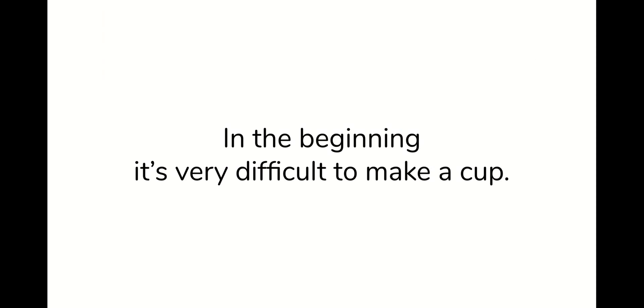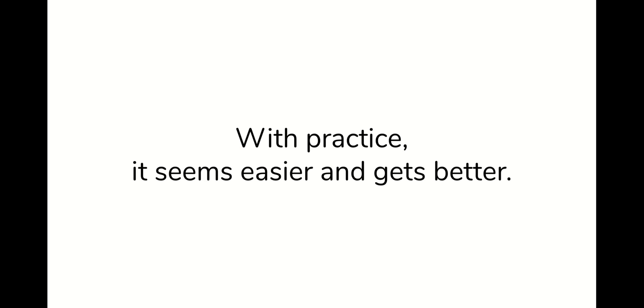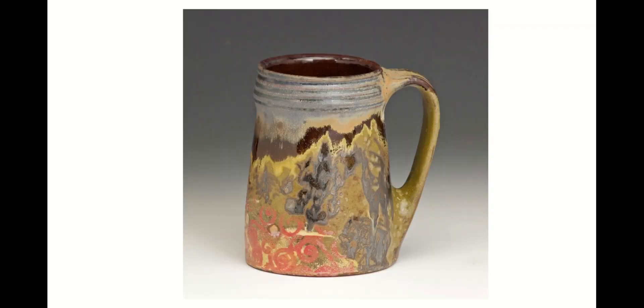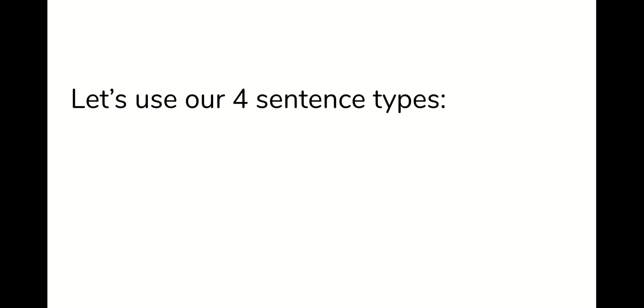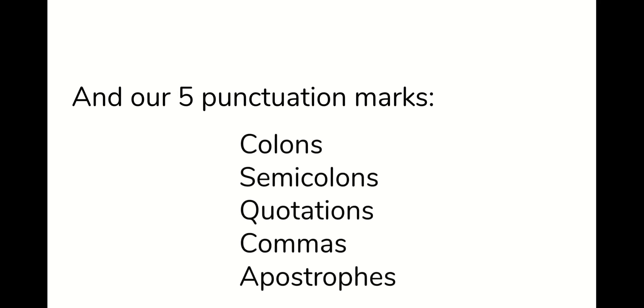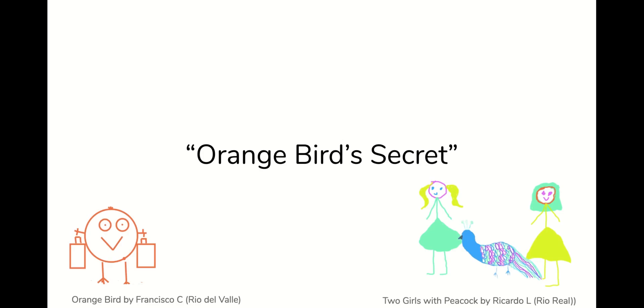In the beginning, it's very difficult to make a cup. But with practice, it gets easier and it gets better — even fun, or something you love. Building your technique takes time and guidance from your teachers. So let's use our four sentence types and our five punctuation marks to start a story. I'll weave all of them into a story that fits on a single slide. Let's call this story Orange Bird's Secret.